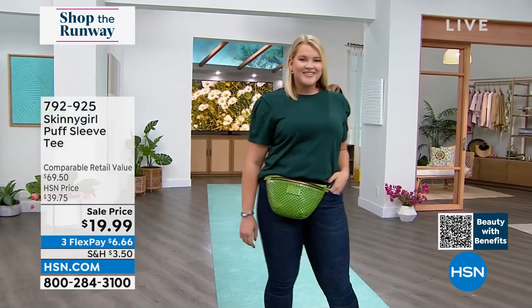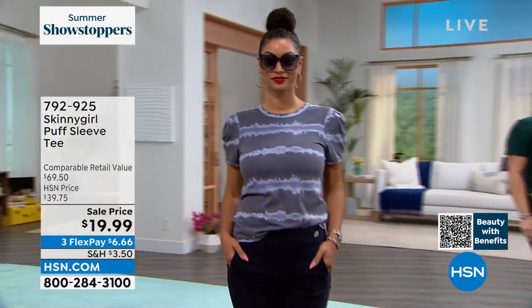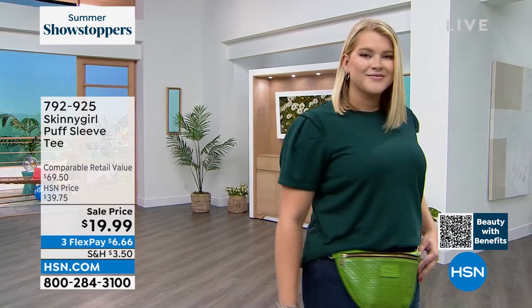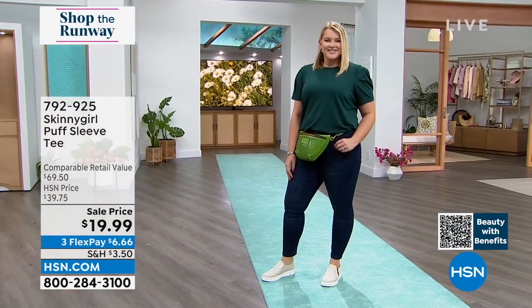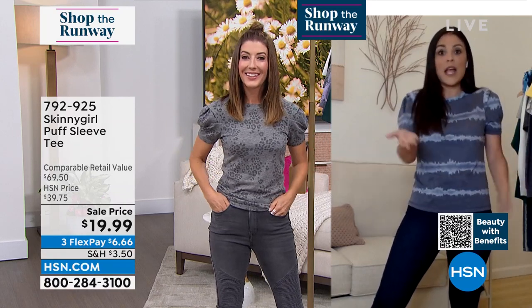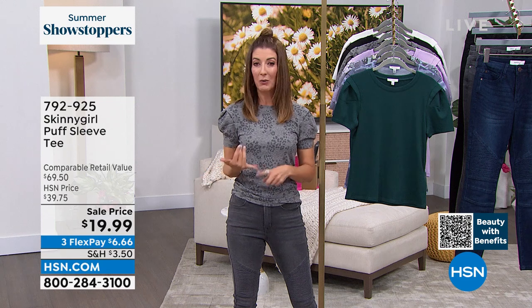Wear it with jeans and heels for dinner, with dress pants or tucked into a pencil skirt for the office, or casually with yoga pants, joggers, Bermuda shorts, or denim shorts for a barbecue. The hardest part is choosing — print, pattern, or solid. At this price point, Britney has never seen it this low. Stock up because this will be the staple piece in your wardrobe, especially in solid colors — a good black tee and a good white tee can't go wrong, and they're so adorable.